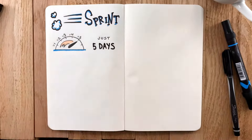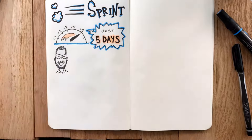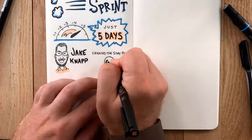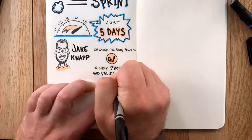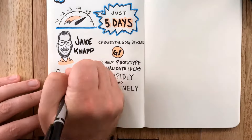How to solve big problems and test new ideas in just five days, by designer Jake Knapp, who created the five-day process at Google Ventures in order to help Google initiatives and investments prototype and validate ideas as rapidly and effectively as possible.